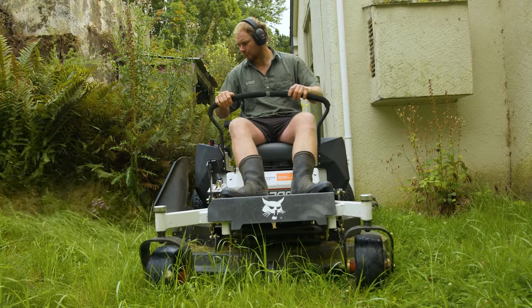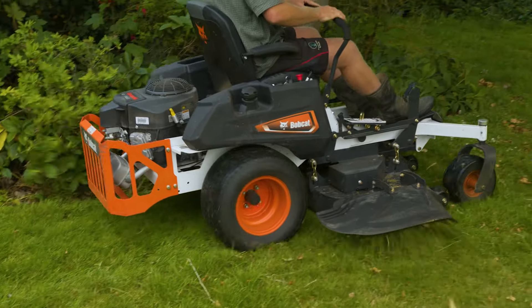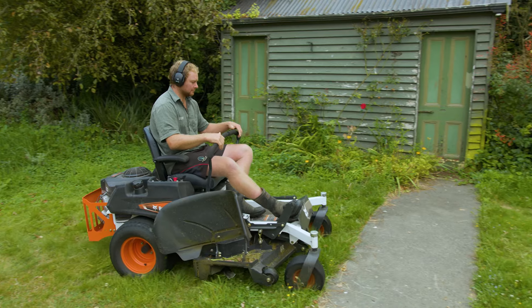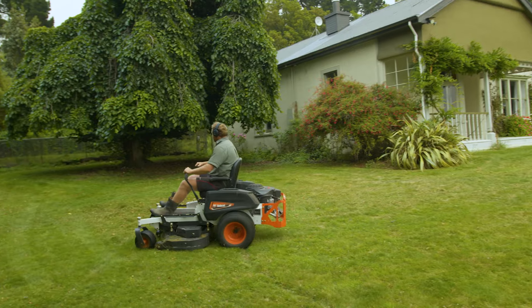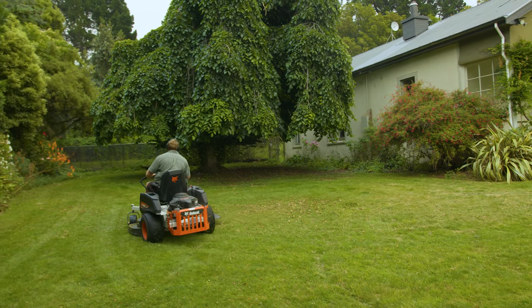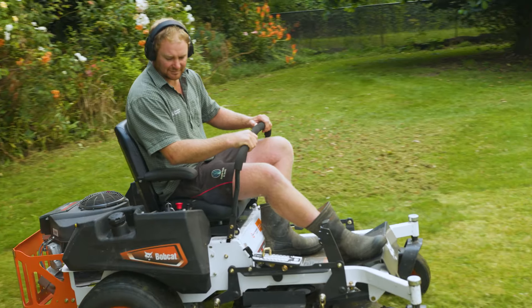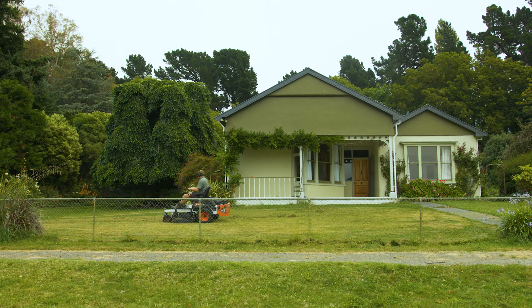The good thing with Bobcat is it comes with all the different wheel sizes, tread patterns, deck lengths, and cc's, so there's plenty of different options to pick what you want. You can mow at the same speed as you can drive it — just pretty much chuck it at the grass and it just eats it up. It's pretty grunty.